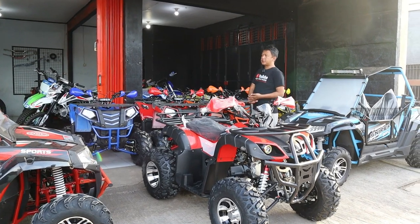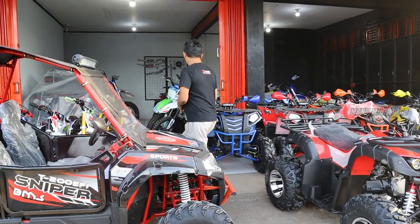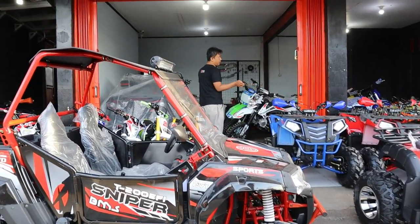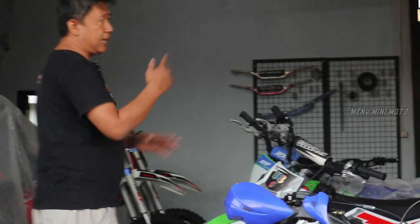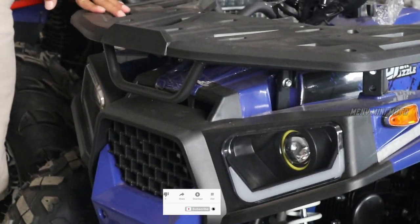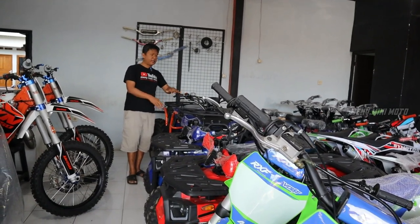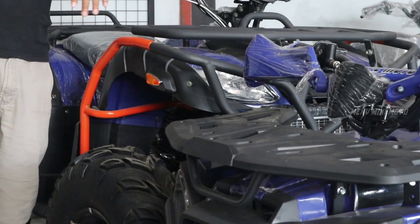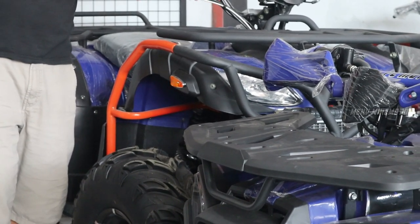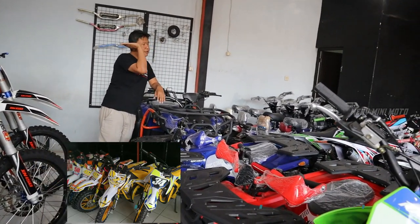Selanjutnya kita ke belakang. Di sini ada ATP 125 Dejel — ini sampel-sampel saja. Ada warna biru, warna merah, warna hitam, yang masih dalam box juga ada di belakang. Dan ada juga ATP 4x4 yang 30cc. Yang Dejel 125 tadi di 13 jutaan, yang ATP 4x4 ini di angka 60 jutaan.